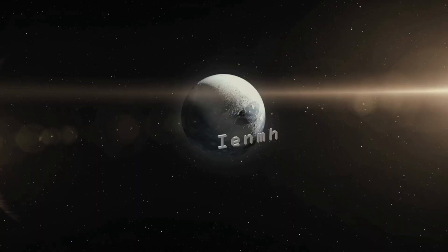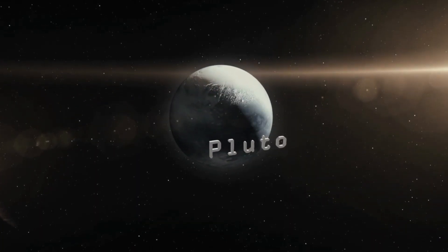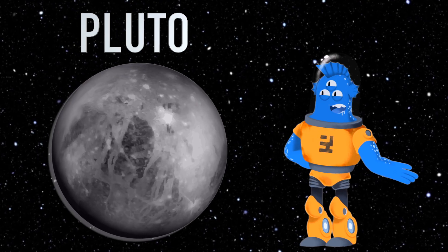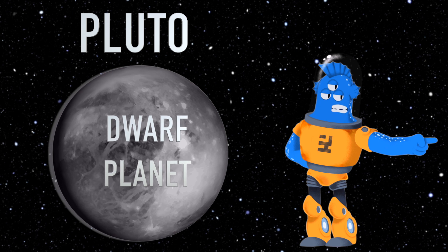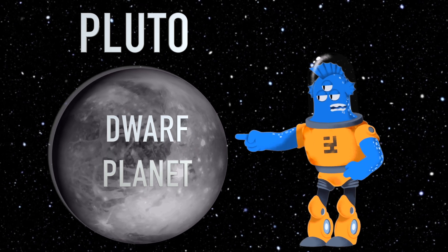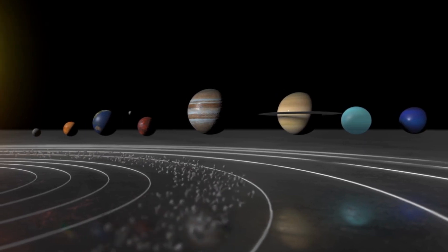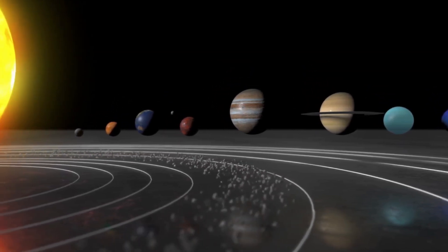Pluto is a tiny dwarf planet that's really far from the sun. It's smaller than Earth's moon and has a super-long oval-shaped orbit that takes it way out into the distant Kuiper Belt. Scientists decided to reclassify Pluto as a dwarf planet in 2006, because Pluto didn't meet all the criteria to be considered a full-fledged planet. One of the criteria is that a planet needs to clear its orbit of other debris, and Pluto shares its neighborhood with many other objects in the Kuiper Belt.